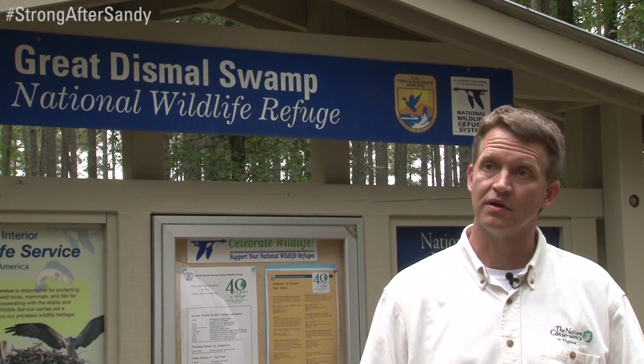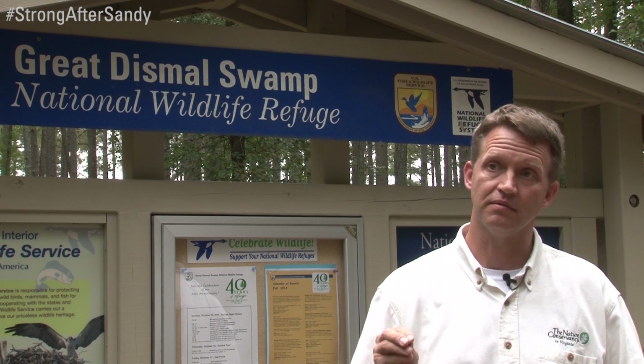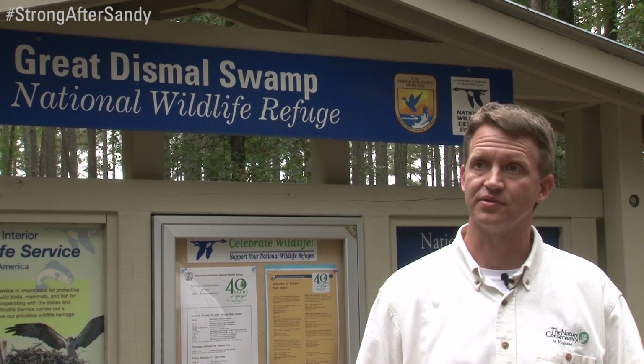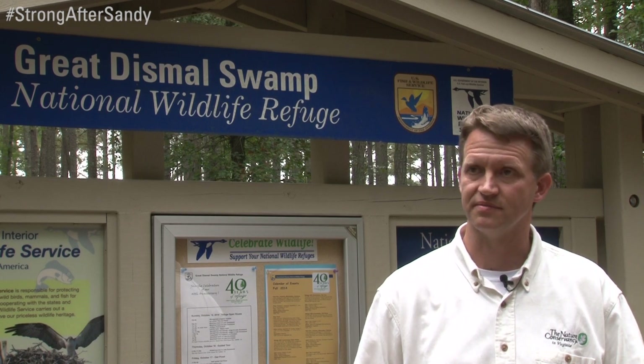The Hurricane Sandy funded project is the largest investment of money for restoring the hydrology of the Great Dismal Swamp since the swamp was established in 1974. So truly a transformational opportunity to restore the health of this incredible wetland system.